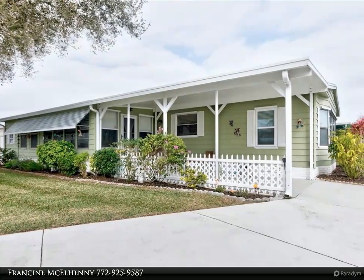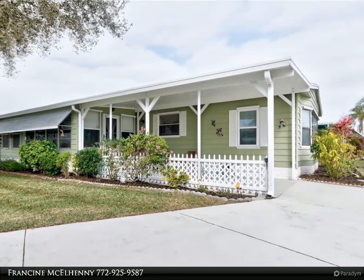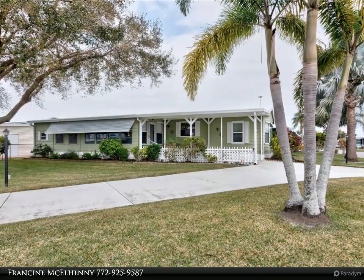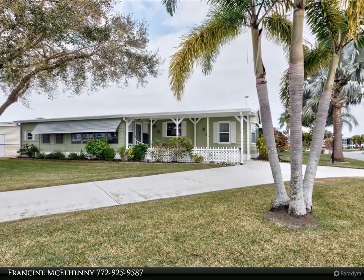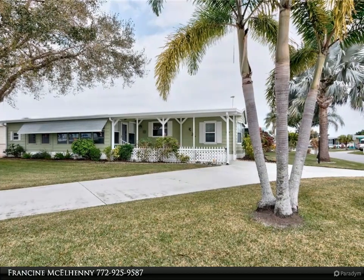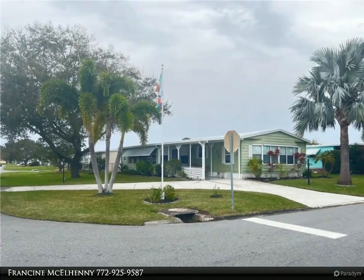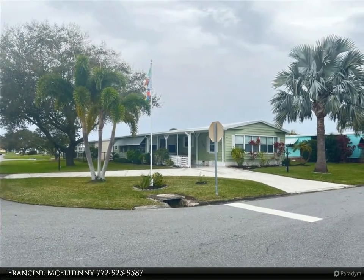Well-maintained, over 1,300 square feet, two-bedroom, two-bath with den/office. Enclosed porch just off the kitchen. Kitchen is all new with white cabinets, matching laminate floor throughout the home. Large dining room, living room, and family room — easy entertaining. Laundry room inside.